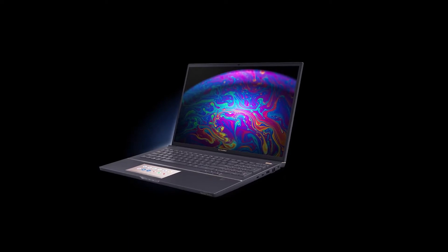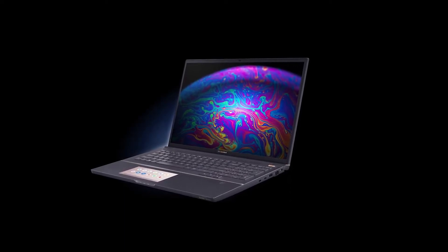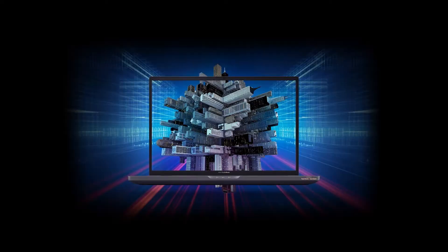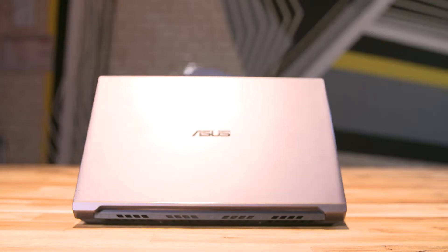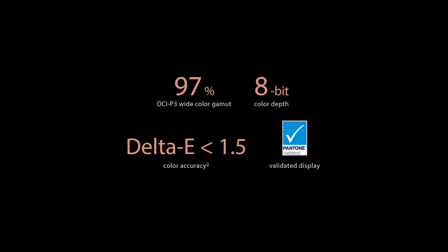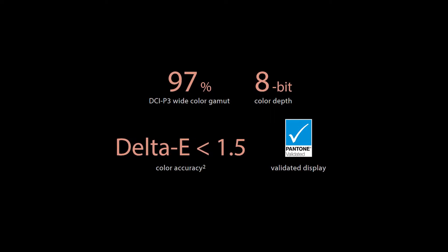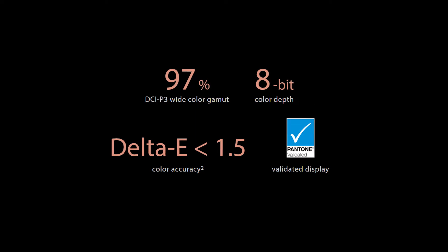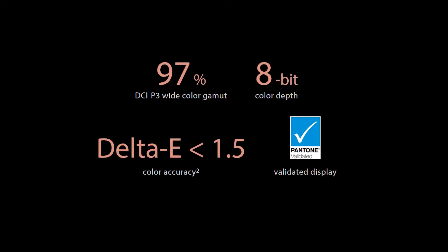The aspect ratio of the screen is 16 by 10, so users can enjoy 10% more viewing area compared to a traditional 16 by 9 aspect ratio panel. This panel also supports DCI-P3 97% color saturation, and it is Pantone certified to calibrate the display to one Delta-E color accuracy.